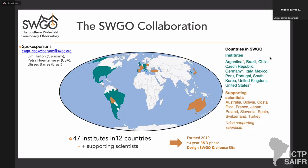Let me present the SWGO collaboration. I'm one of three co-spokespersons, the others being Jim Hinton from Max Planck in Heidelberg, and Petra Huntemeyer from Michigan Tech, who is also the current PI of HAWC. We have 47 institutes across around 12 countries, plus supporting scientists from additional countries. There is a very big component of South American countries: Argentina, Chile, Brazil, Peru, and Bolivia as a site proponent. This makes SWGO a very important experiment for the continent.